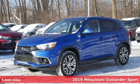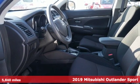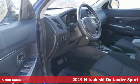Here's the 2019 Mitsubishi Outlander Sport. Find your own lane in a Mitsubishi. It comes with the features you need and, better yet, want.